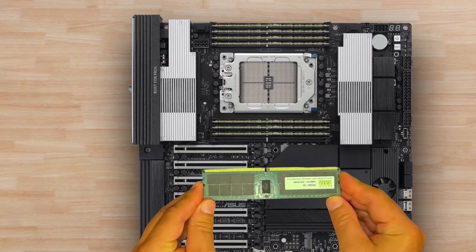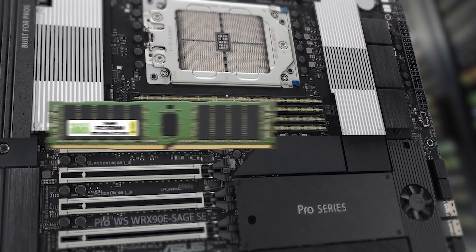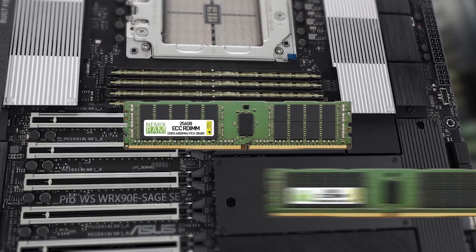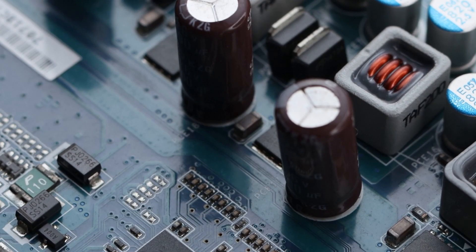The ASUS ProWS WRX90 eSage SE accepts NEMIX RAM DDR5 4800 and DDR5 5600 ECC RDIMM built specifically for ASUS applications.